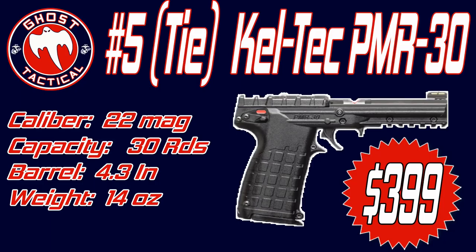Around $399 would be a very fair market price for it. Coming in as a tie for fifth place in 2017 is the Kel-Tec PMR-30.